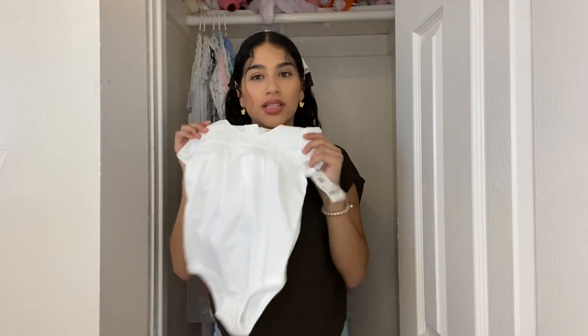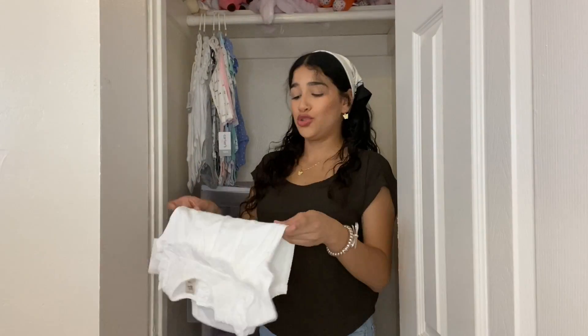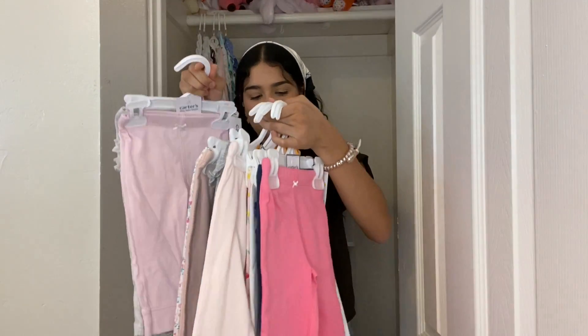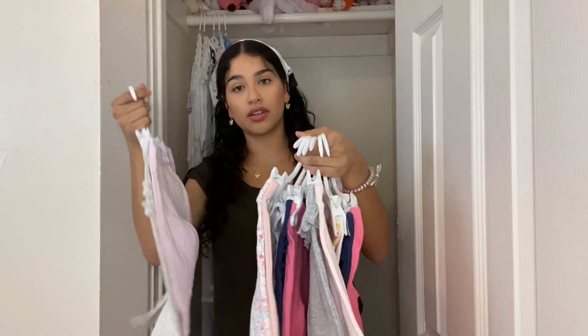I got this cute little onesie — it's plain white but it has a little design on top, which I like because it's simple but still has something going on. For her pants, I got her these — they were $5.49 for a pair of two.